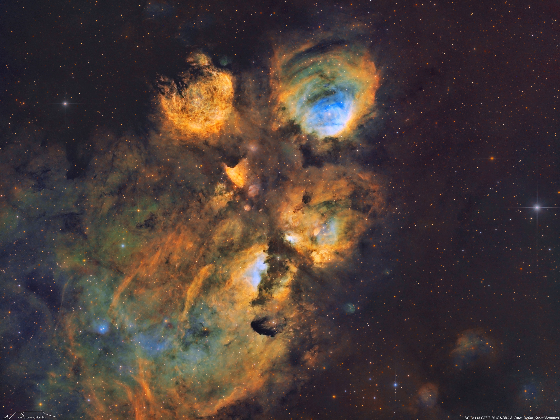Nebulas are perhaps as famous for being identified with familiar shapes as cats are for getting into trouble. Still, no known cat could have created the vast Cat's Paw Nebula visible toward the constellation of the Scorpion, Scorpius. At 5,500 light years distant, Cat's Paw is an emission nebula with a red color that originates from an abundance of ionized hydrogen atoms.